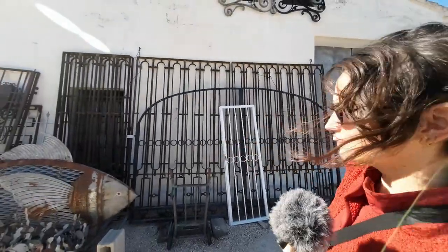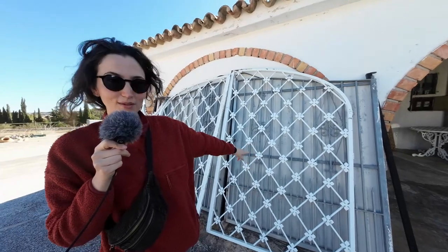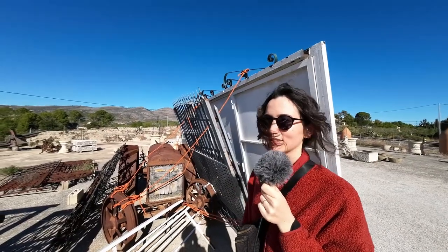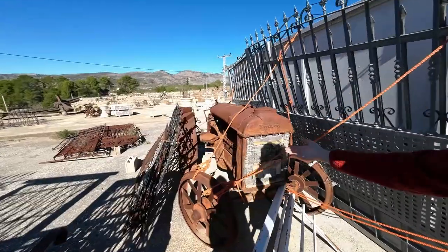We are here at the secondhand market trying to find a gate for the entrance. They have a lot of beautiful things here. This is one that we came to see — I don't know if you can see the second curved one, but that one isn't going to fit in our van. The area they're going to make the entrance is about four meters wide and this gate is three meters sixty-four. There's a white one we didn't see online before coming here, which is super beautiful and also comes with a pedestrian door. We need to measure and figure out what fits. Do I need it? No. Do I want it? Yes.